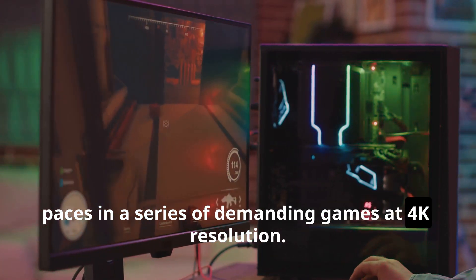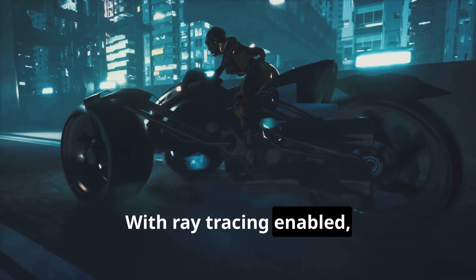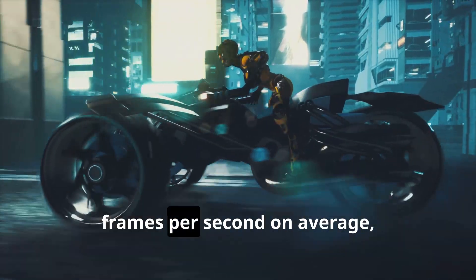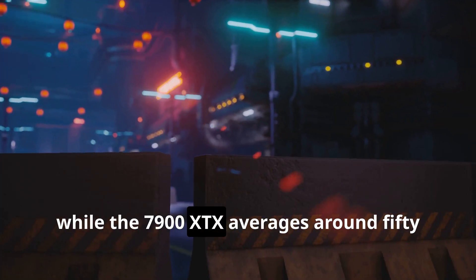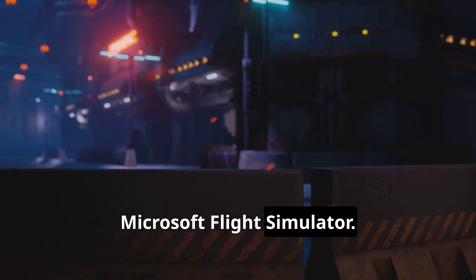First up, Cyberpunk 2077 with ray tracing enabled. The RTX 4090 delivers a smooth 60 frames per second on average, while the 7900 XTX averages around 50 frames per second. Next, Microsoft Flight Simulator.